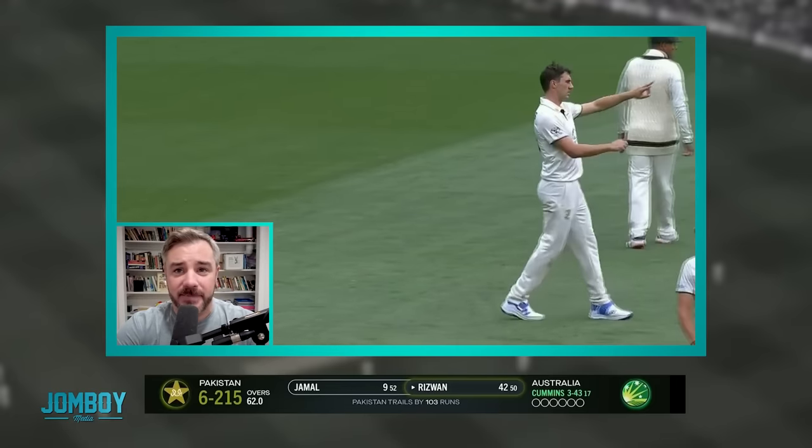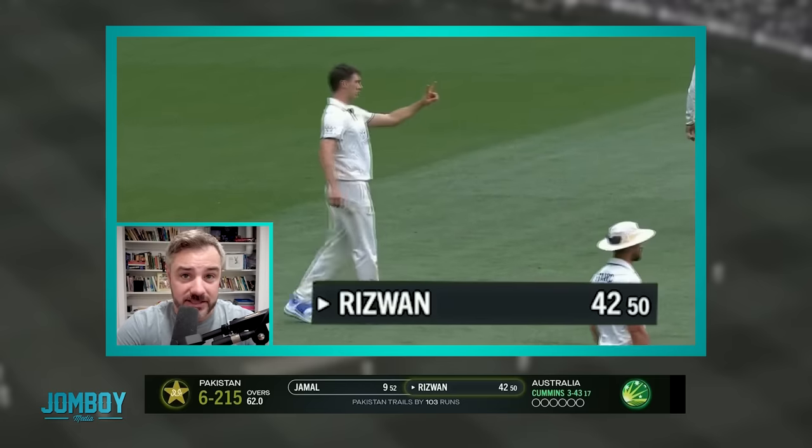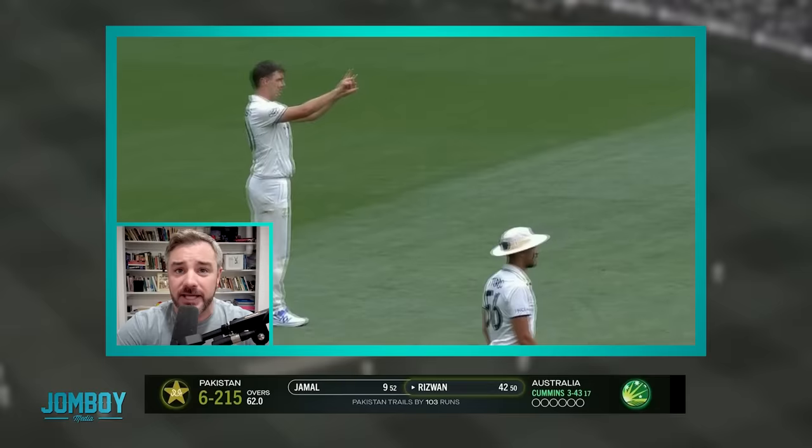There was a pretty cool tactical moment in the test match between Australia and Pakistan, day three of the test match. Cummins brings himself on to bowl against Rizwan, who has seen 50 balls, scored 42 runs. After him, the tail is left, and he's going to change the field here to a little bit of an unorthodox field.